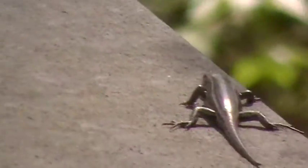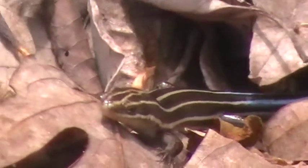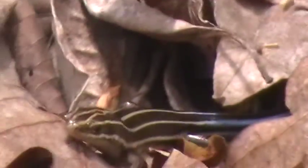About 1:30-ish central time. Skink number two. So here's another five-line skink. It's got a blue tail with a classic pattern on the back. So the last one would have been a southeastern five-line. This one's a common five-line skink.